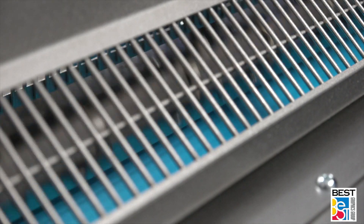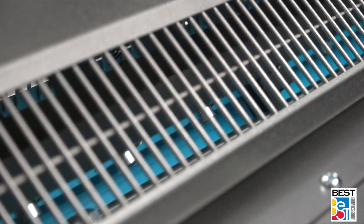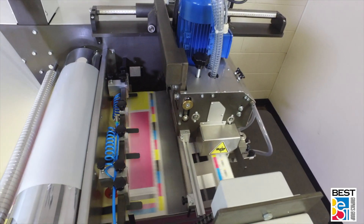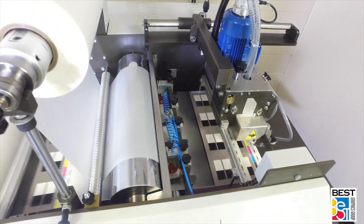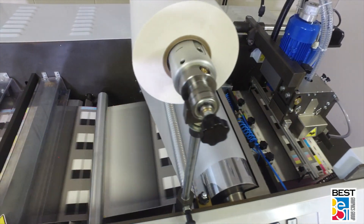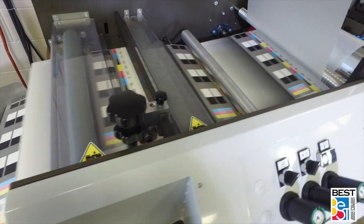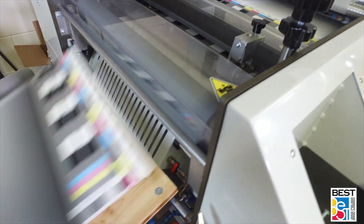If you're using nylon or other hard-to-burst films, the Kwik 76 has the available option of the Ecosystem hot knife. If you have a sheet size of up to 30 inches wide, the run lengths are short to medium runs, and if you're laminating with nylon or any other hard-to-burst film, the Kwik 76 with the hot knife separator might be the right choice for you.